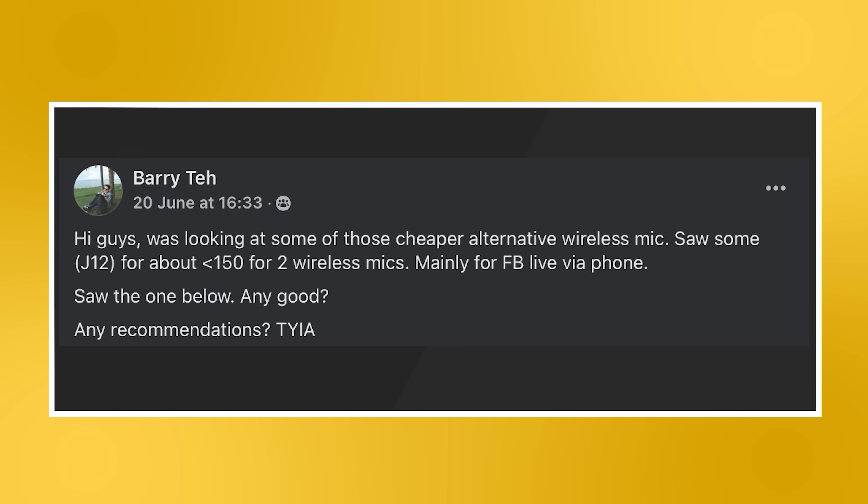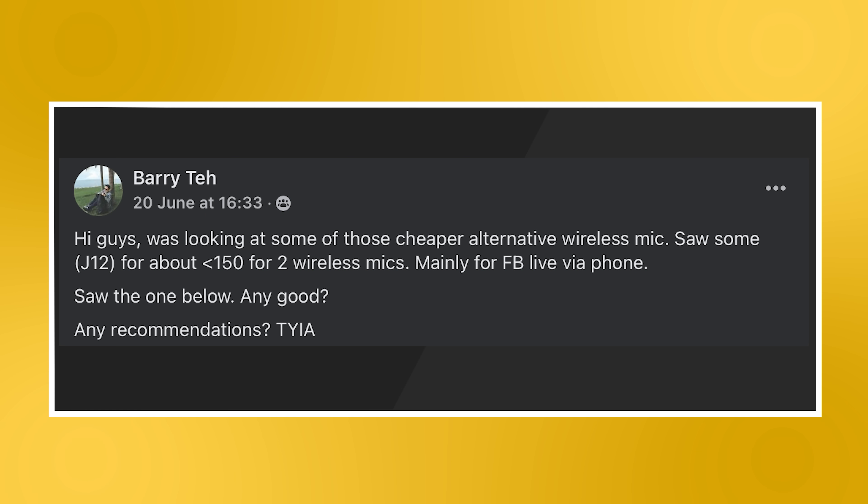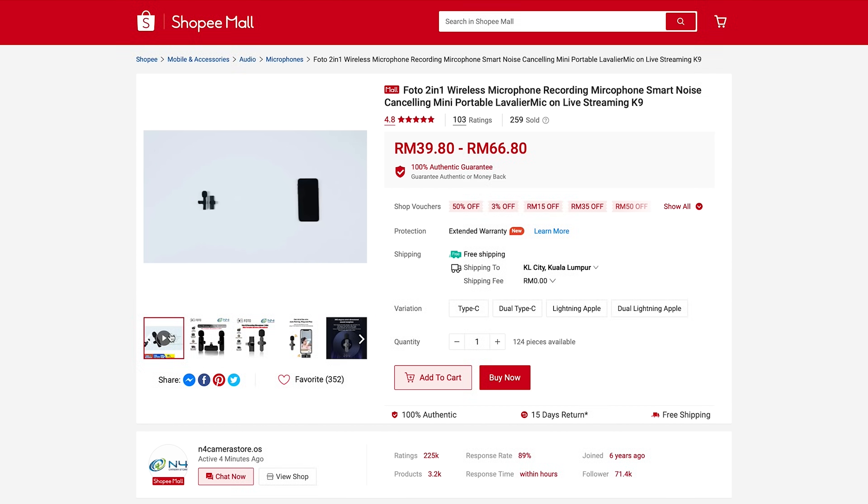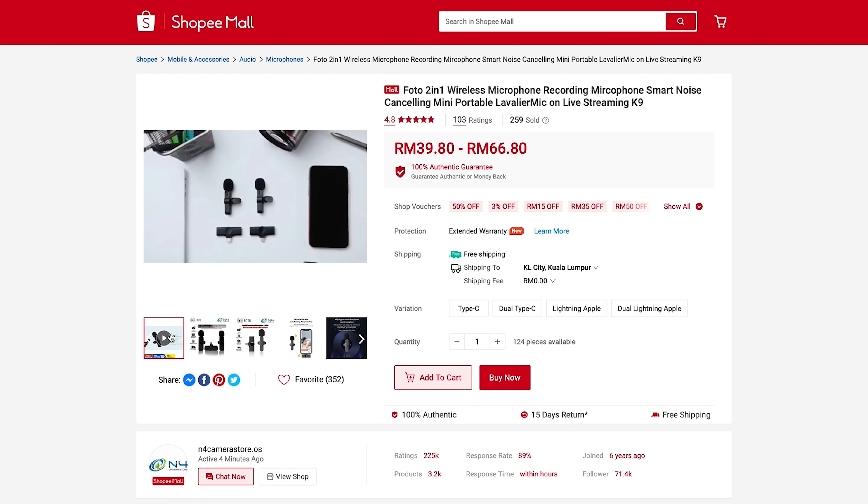But first, we'll start with a question regarding mics. Someone was looking at some of those cheap alternative wireless mics, mainly for Facebook Live on their phone. You could go for something like this Photo 2-in-1 wireless microphone. They come with either a USB-C or lightning connector, and either one or two mics. That said, wireless audio quality at this price can be questionable.